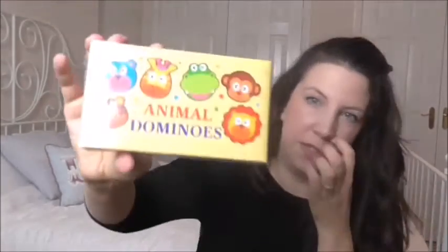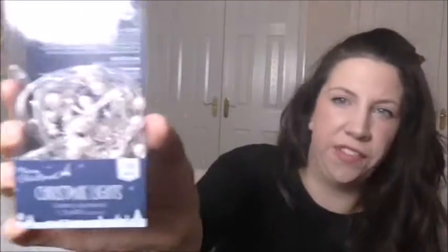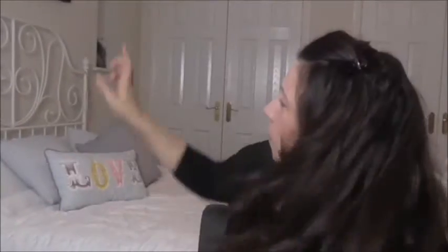I got these animal dominoes which I thought would be quite cute for Leah's stocking. They're wooden dominoes. She's quite good on her animals. I also got some little fairy lights that I'm going to put along the bed just to make it Christmassy.